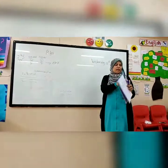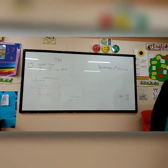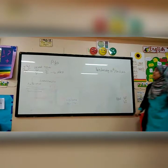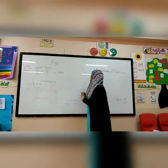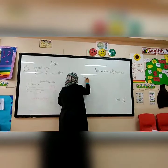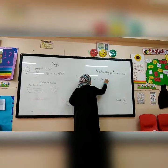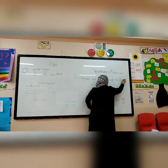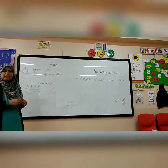Number one: What is the main idea of the story? The main idea of the story is that Ziyad and Omar went to Alex. This is the main idea because the rest of the passage gives all the details about the story.